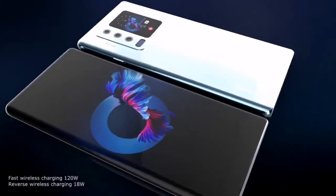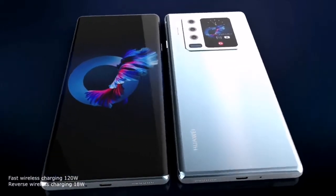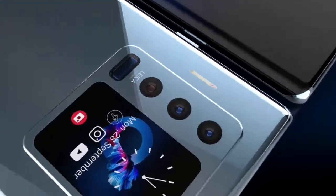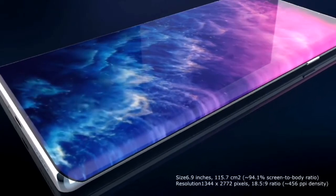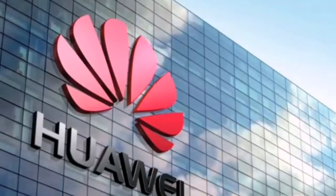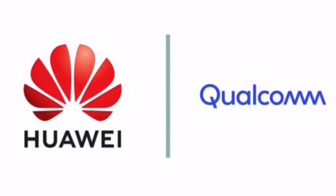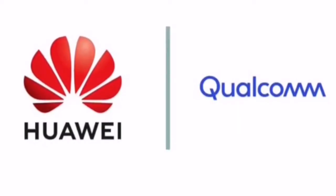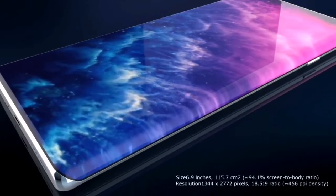As for hardware, we have heard that Qualcomm is customizing an exclusive Snapdragon 888 processor for the Huawei P50 — a version without 5G functionality. If this news is true, then the Huawei Mate 50 Pro may come with a 5G version of the Qualcomm Snapdragon 888 Pro. If Huawei can optimize the relationship between Qualcomm processors and Harmony OS, the future Huawei Mate 50 Pro will become a revolutionary smartphone.